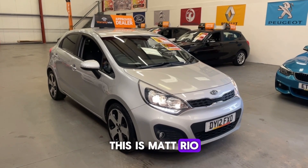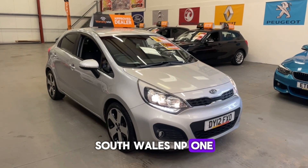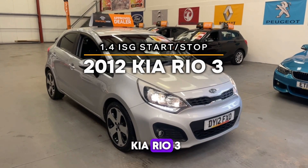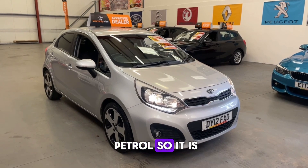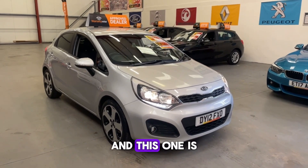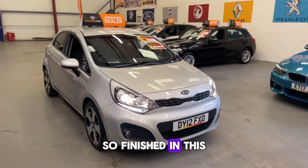Good morning folks, this is Matt Rio Car Sales based in Cwmtillery, South Wales, NP13 1LZ. Here we've got this gorgeous little 2012 Kia Rio 3 — it is the 1.4 petrol, so it is ULEZ compliant. They're also a low insurance group, and this one is an absolutely gorgeous spec.